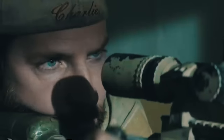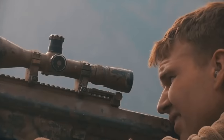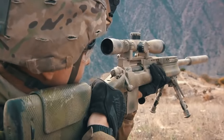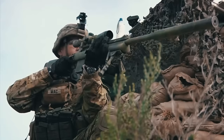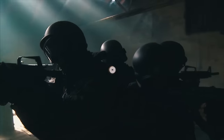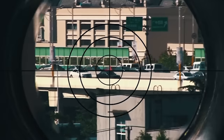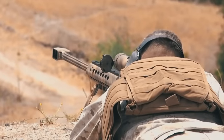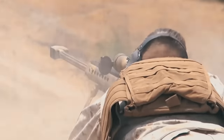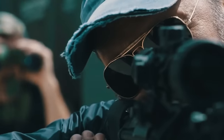Snipers perform several critical tactical tasks, including striking command and liaison personnel as well as destroying camouflaged single targets. The quality of their work directly depends on the weapon they choose. Modern rifles equipped with telescopic sights, sensors, and ballistic calculators enable them to attack the enemy at a distance of over two kilometers. Today we'll tell you about the 10 most powerful sniper rifles.